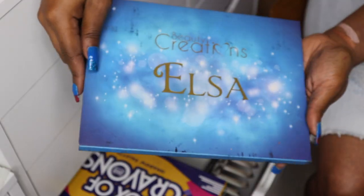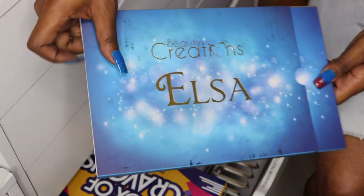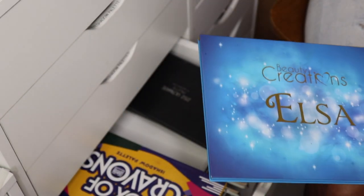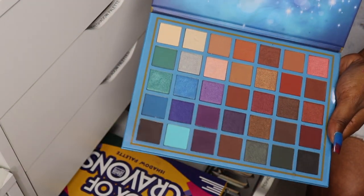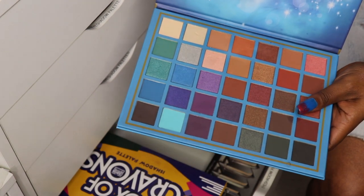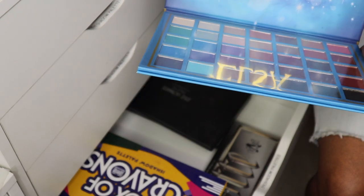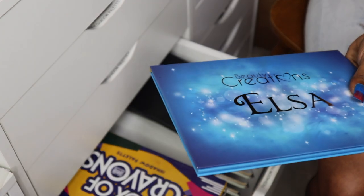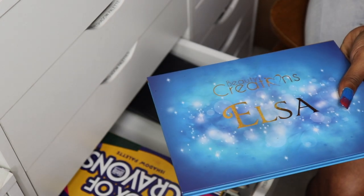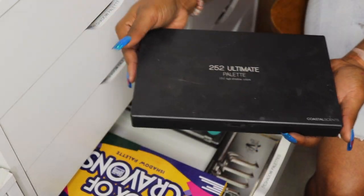The Beauty Creations Elsa palette — I did a video with this palette as well; it was super cute. Search Amory Beauty and Elsa and you should be able to find it on my channel. Beautiful colors and beautiful shades, but I think this is a limited edition thing so I'm going to go ahead and declutter it.